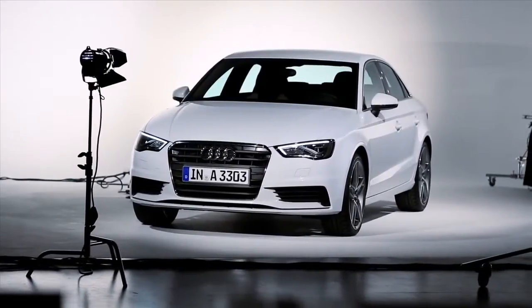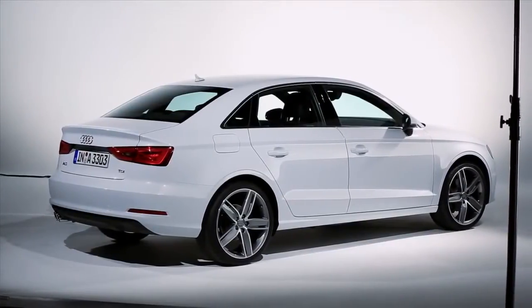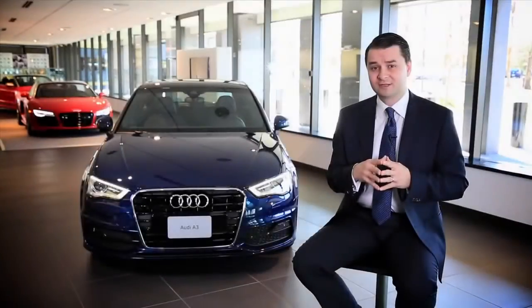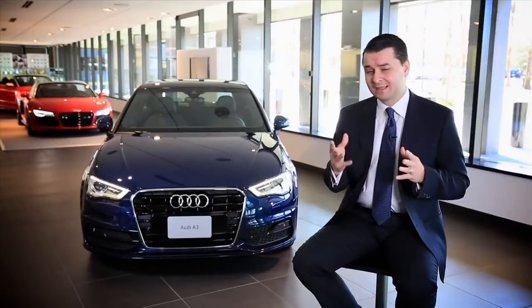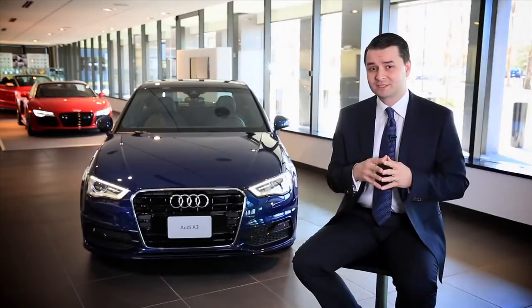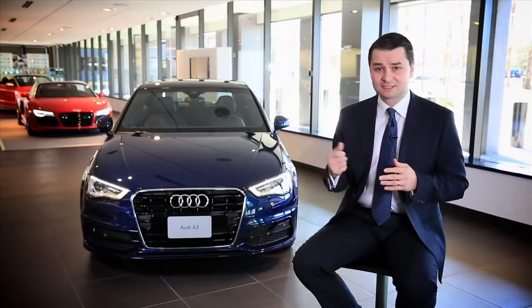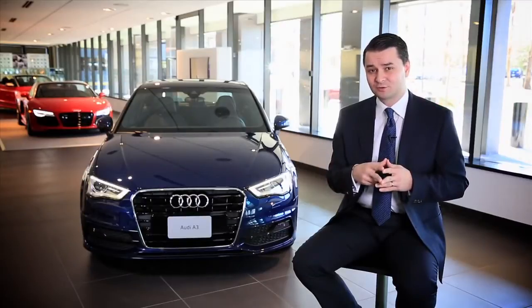That includes features like Audi Drive Select, as well as a wide range of driver assistance systems such as Audi Side Assist, the Audi Pre-Sense system, as well as adaptive cruise control.